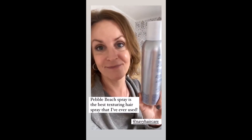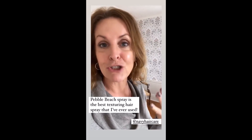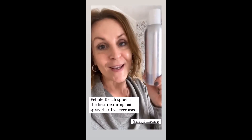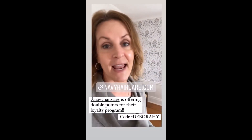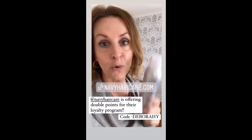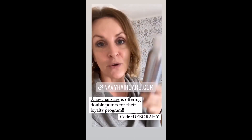My Pebble Beach spray just came in by Navy Hair. If you guys know anything about this, it flies off the shelves because it's so good — it gives a lot of texture to any type of hair. It's back in stock, and this weekend Navy Hair has a loyalty program where you get double points, so take advantage of it. Save 30% with my code.